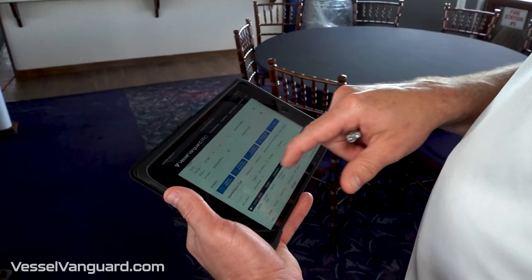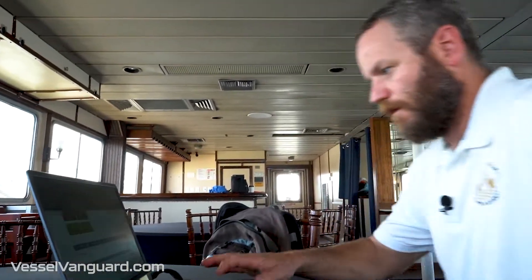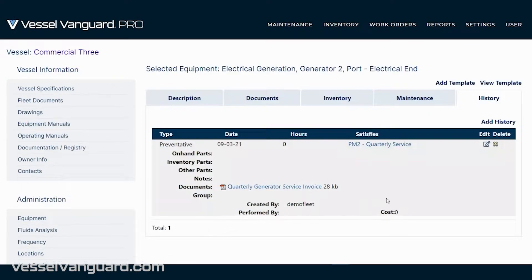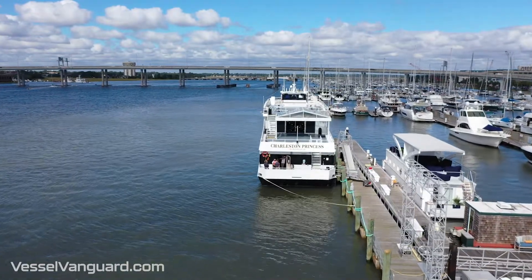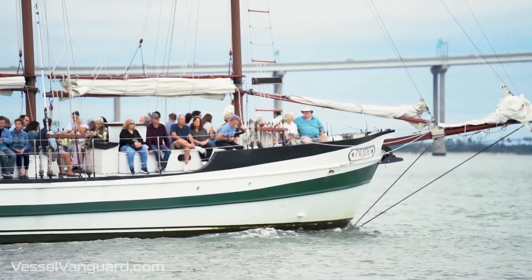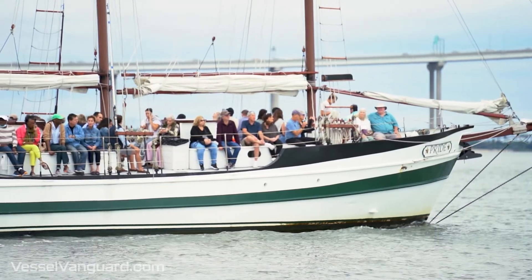Vessel Vanguard Pro definitely pays for itself just from a time perspective. If a document is missing, it's all right there at your fingertips. I can log on and find it in a matter of seconds. We know what's coming due. We can have the parts in hand before we even get to the boat from our warehouse and be ready to get the maintenance done as quickly as we can to get the boat back in service. Vessel Vanguard Pro helps us make sure that all of our vessels are mission capable and ready to go each and every day.